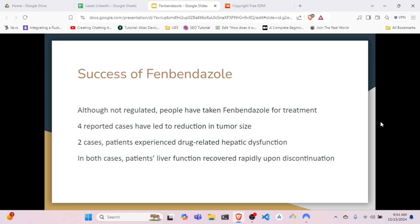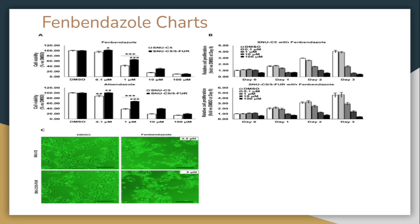Despite that, the success of fenbendazole includes the following: in four reported cases, it led to reduction in tumor size. In two cases, patients experienced drug-related hepatic dysfunction; however, in both cases, liver function recovered rapidly upon discontinuation. A study was published on fenbendazole used for colorectal cancer (CRC), which is the third most common cancer diagnosed and the second leading cause of cancer death worldwide.